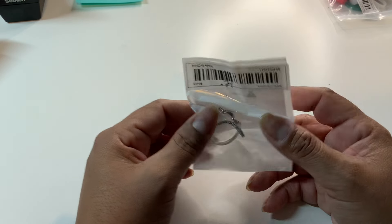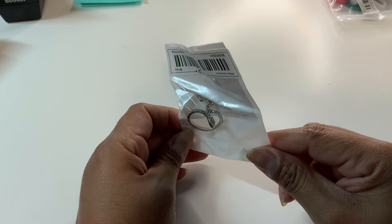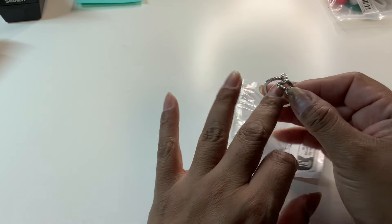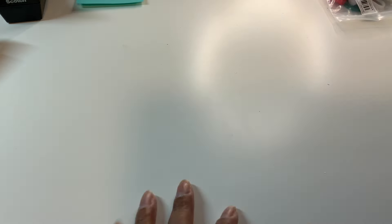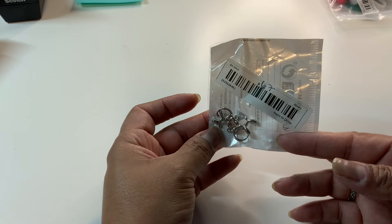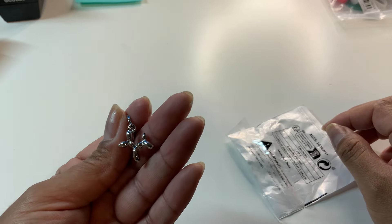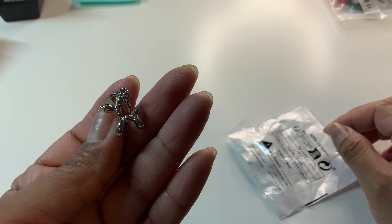Next, 71 cents — the snake ring with pavé crystals. I already have someone in mind for this one. It's silver tone and open so you can make it bigger. Then these balloon animal dog earrings for 67 cents — I got these in the last haul, kept them, and I've gotten so many compliments because of these earrings. They look like a little doggy balloon animal — adorable!